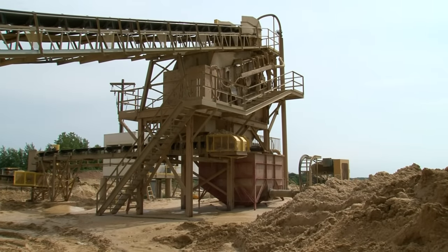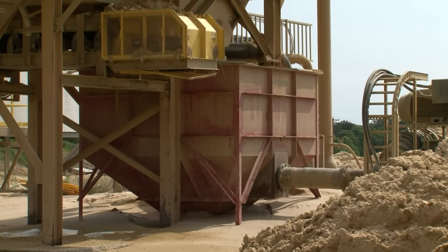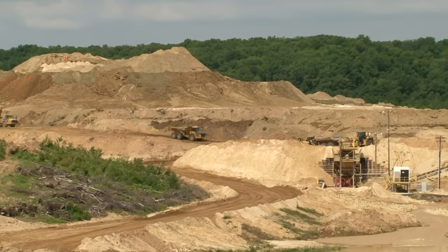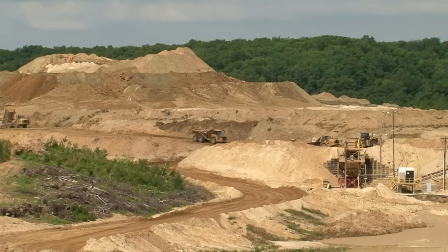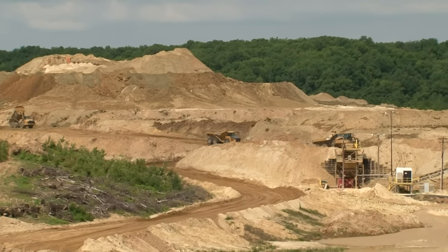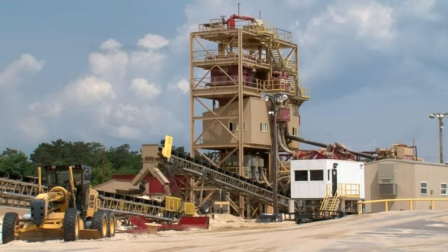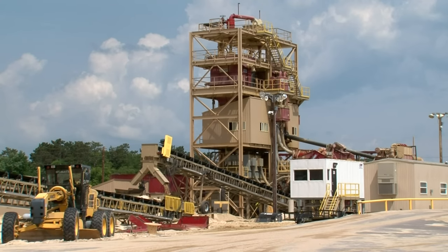The good sand that makes it through the screens at the impactor is then fed down into the red hopper, where water is added to the sand to create a slurry that is then pumped under pressure to the wet plant for washing. Superior Silica Sands Auburn mine covers 450 acres and has an expected lifespan of 20 years. From the impactor, the sand slurry is pumped through a 20-inch pipe to the top of the wet plant, where the sand goes through a sizing and washing process.